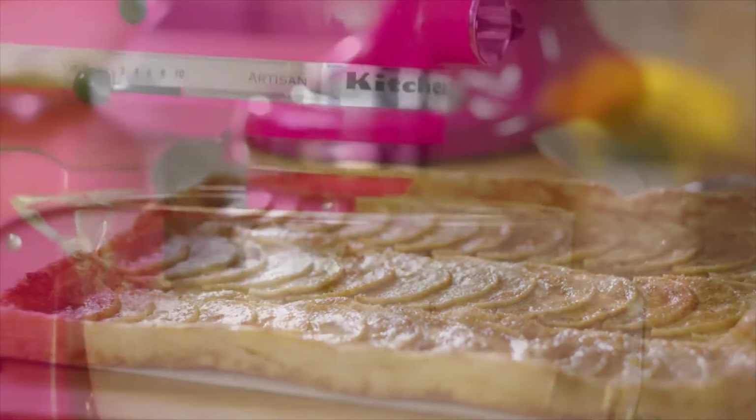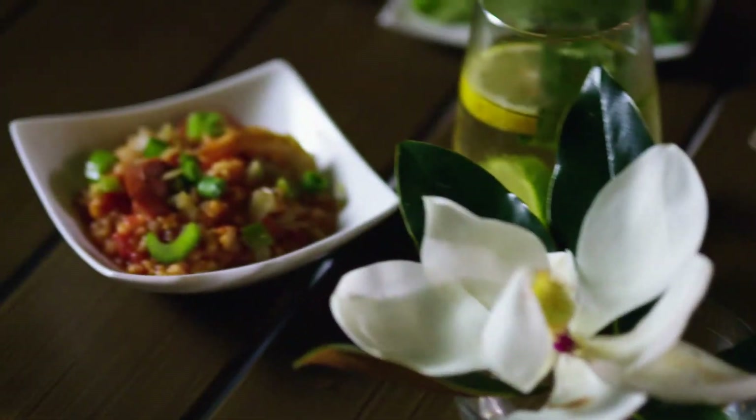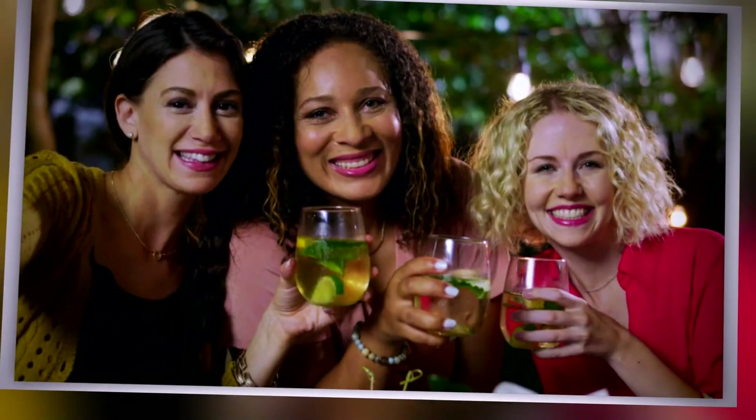I'm going to do an apple tart. The spiralizer attachment peels the apple and puts them in perfect little slices that you can cut right in half — it cuts down on all my baking time. And then I'm going to make beignets because they're delicious, so I'm going to use the mixer for that. On our get-together days, we cook and we laugh and we have just a great time. What better way to connect over food? Our girl time is priceless — you can't really beat it.